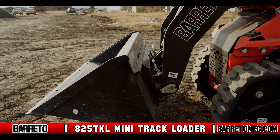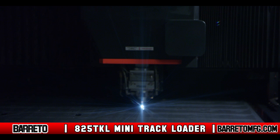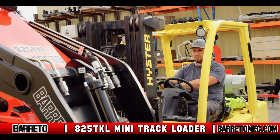Manufactured in the remote mountain community of La Grande, Oregon, the Baretto Manufacturing 825 TKL mini track loader is proudly made in America by professionals that take pride in making the highest quality equipment. From laser cutting the parts out of American steel to the welding, powder coating, and final assembly, Baretto's professional staff makes every piece of equipment and tests it before loading it on a truck for delivery.